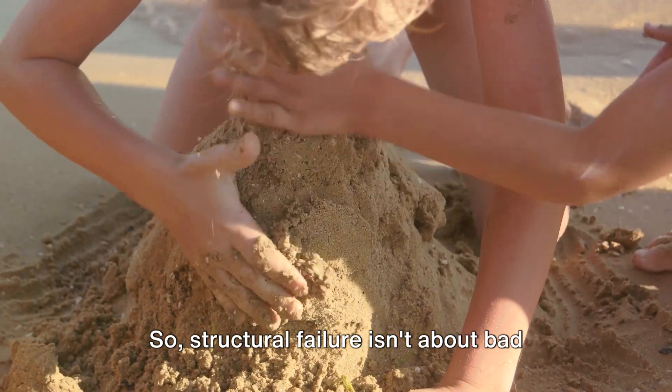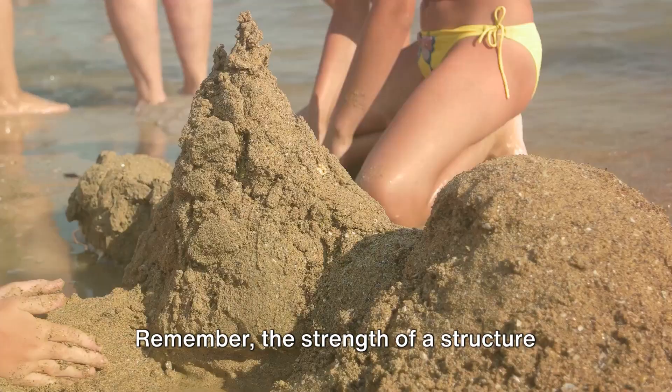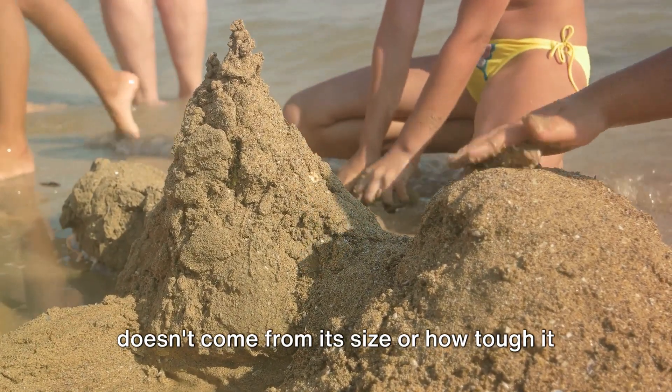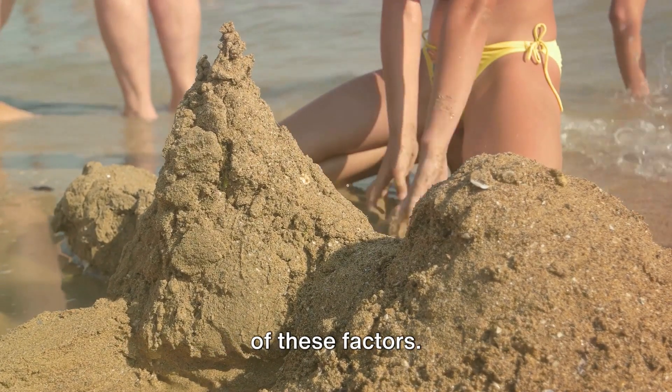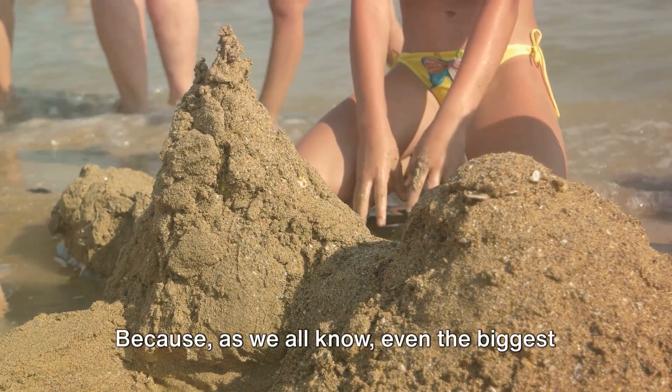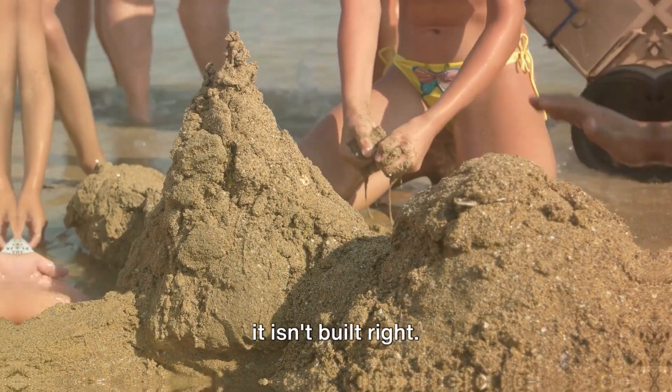So structural failure isn't about bad luck — it's about good design, or the lack of it. Remember, the strength of a structure doesn't come from its size or how tough it looks, but from the careful consideration of these factors. Because even the biggest sandcastle can't stand against the tide if it isn't built right.